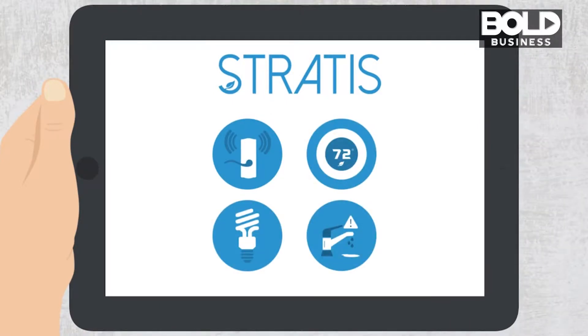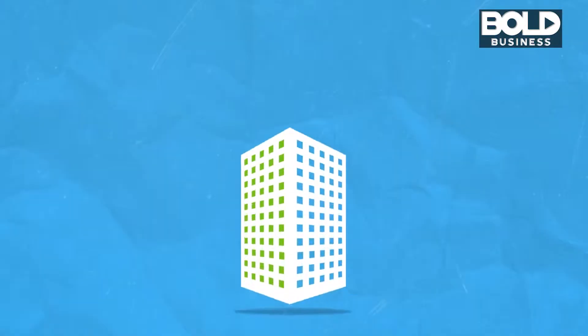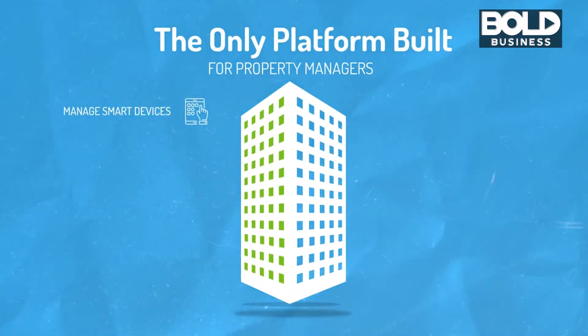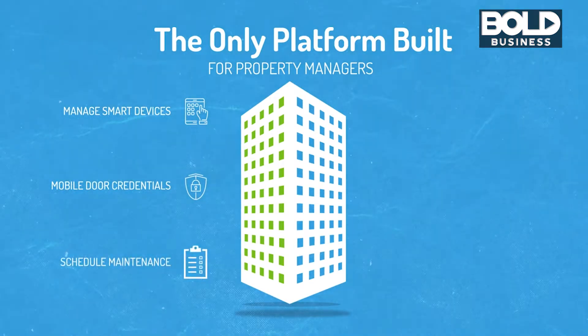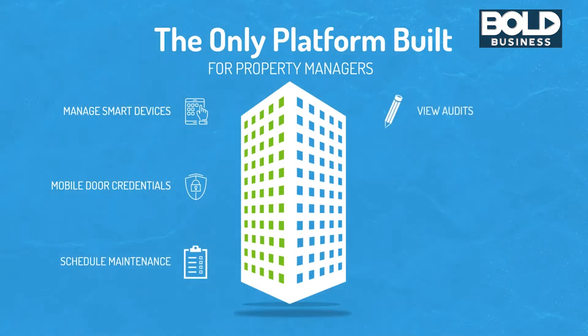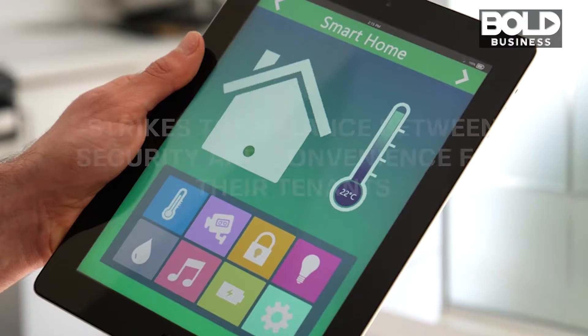The app-based platform gives building owners and managers control over smart devices throughout the property. Aside from managing smart devices, the app also allows for the creation of mobile door credentials, enables residents to schedule maintenance, gives access to audits, and so much more.